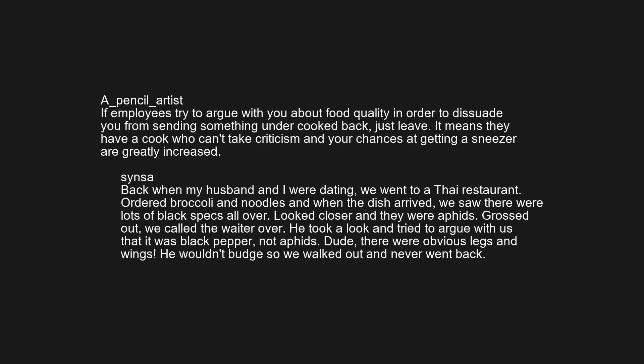Back when my husband and I were dating, we went to a Thai restaurant, ordered broccoli and noodles, and when the dish arrived we saw there were lots of black specks all over. We looked closer and they were aphids. Grossed out, we called the waiter over. He took a look and tried to argue with us that it was black pepper, not aphids. Dude, there were obvious legs and wings. He wouldn't budge, so we walked out and never went back.